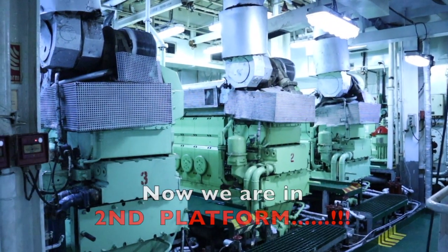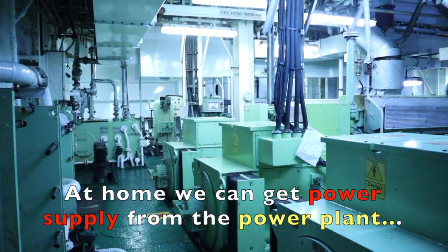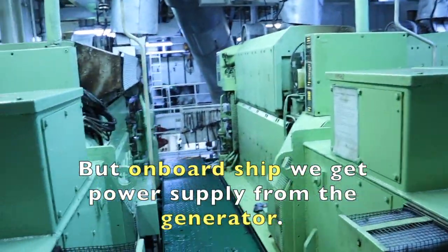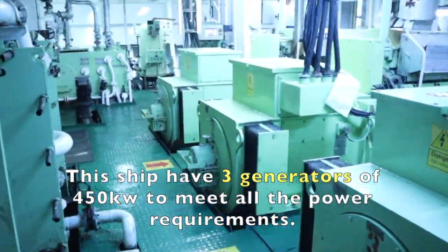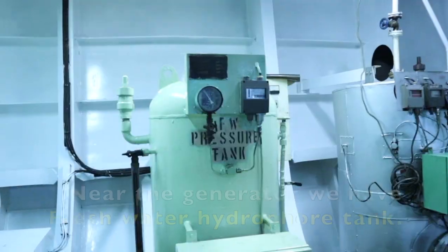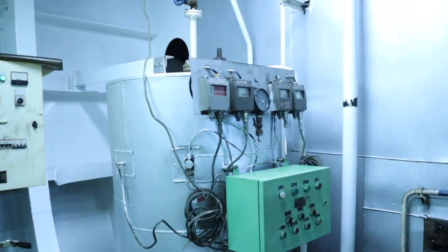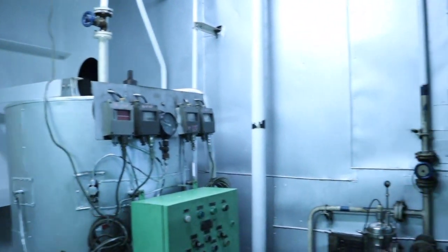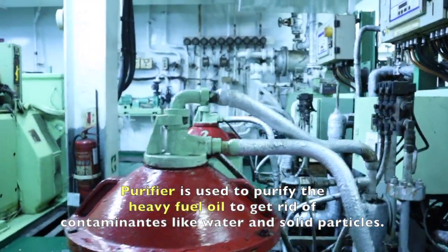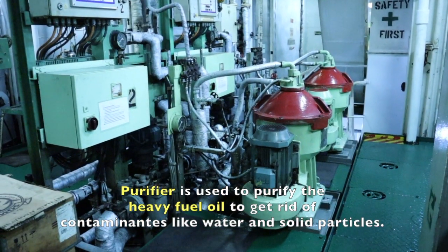Now we are on the second platform. Here we can see the generators. At home we get power supply from the power plant, but on board ship we get power supply from the generator. This ship has three generators of 450 kilowatts each to meet all the power requirements. Near the generators, we have fresh water header tank, hot water header tank, sterilizer, and purifier. Purifier is used to purify heavy fuel oil to get rid of contaminants like water and solid particles.